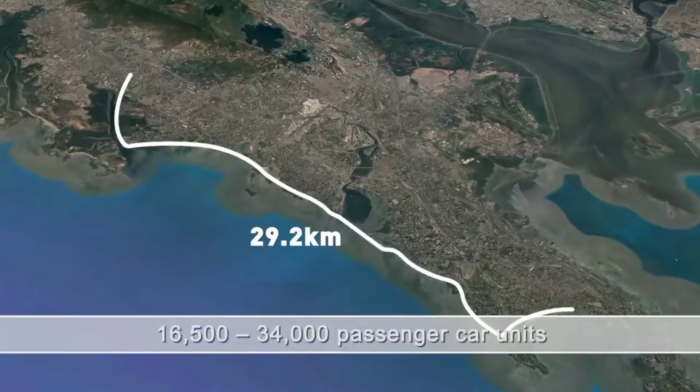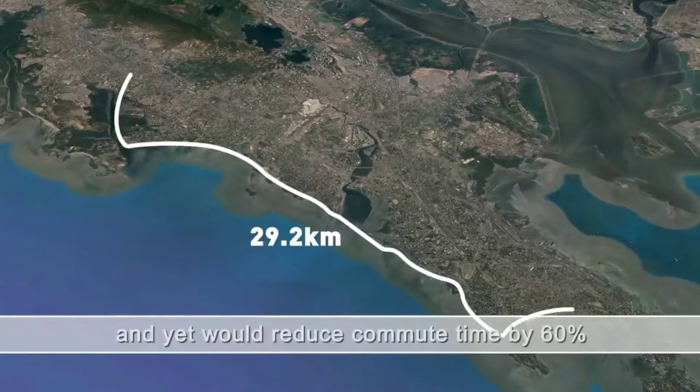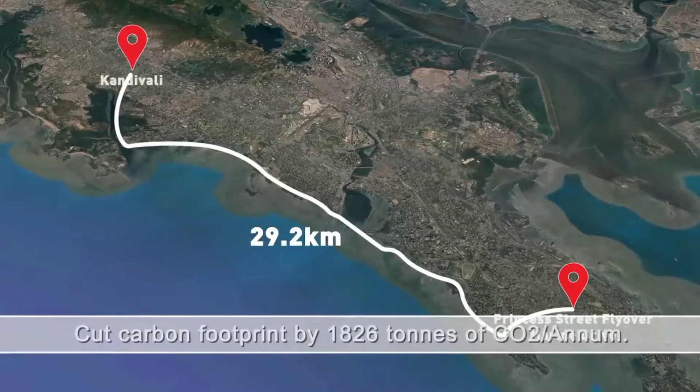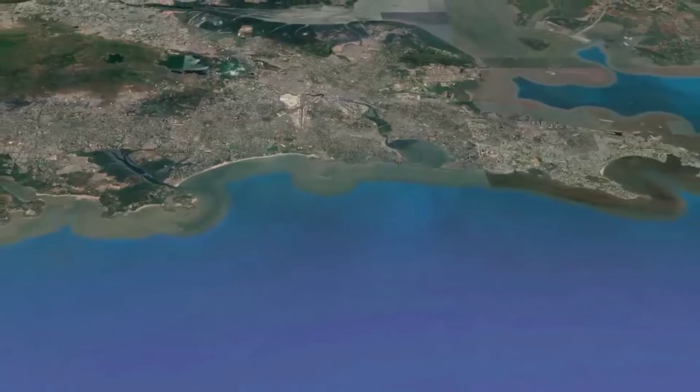a 29.2 km long freeway was proposed alongside the western coast of Mumbai, from Princess Street Flyover in Marine Drive to Kandivali, named as the Mumbai Coastal Road Project. The project is divided into two phases.